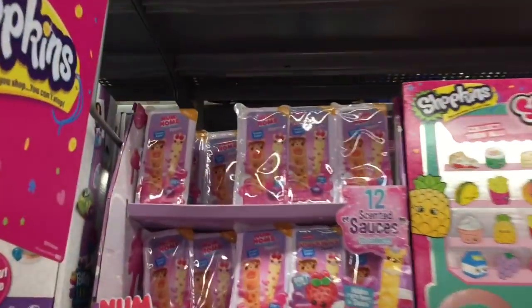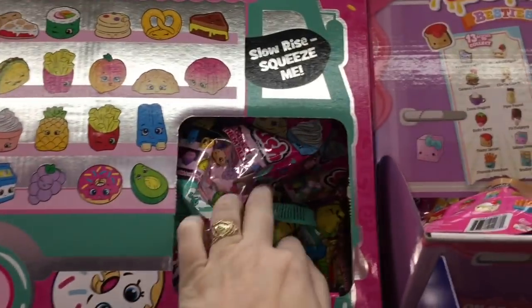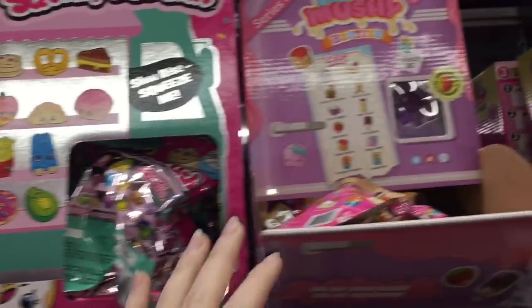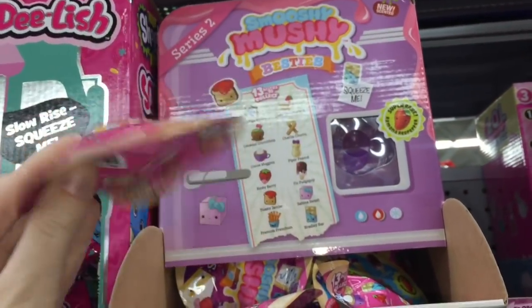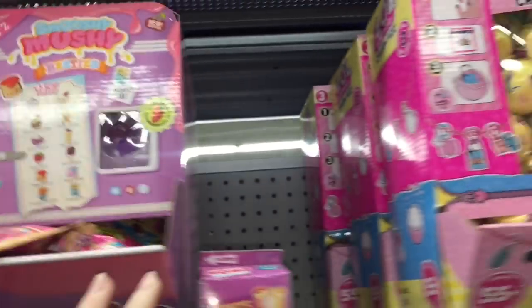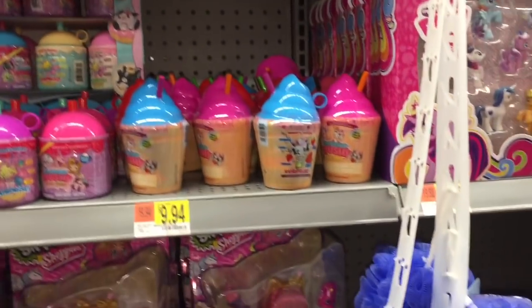Now I'm at Walmart. Toys R Us doesn't have any new toys so let's see if Walmart does. They have some of the Squish Delish series for Shopkins — those are cute. They also have the Series 2 Smooshy Mushies little munchie pack. This is a different Walmart than last week but they do have new ones, which is nice. They also have Charm Fizz.